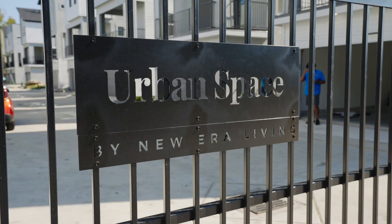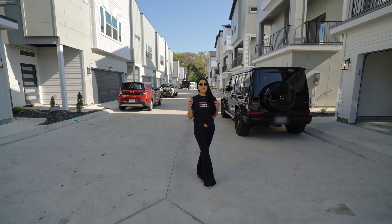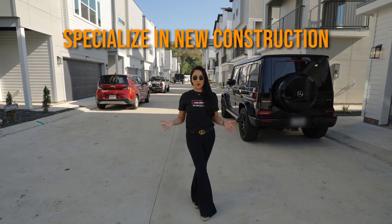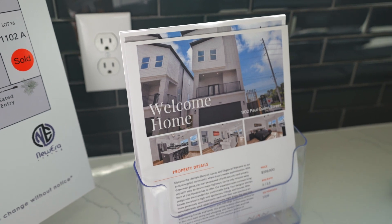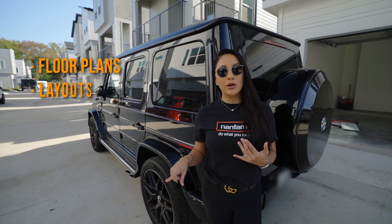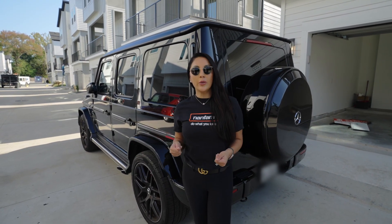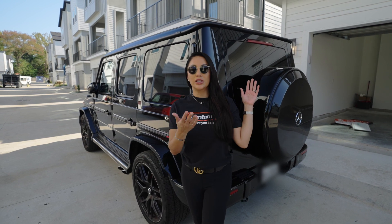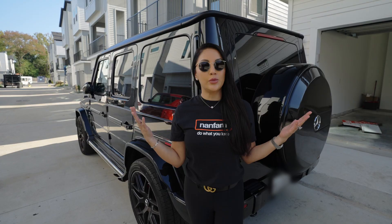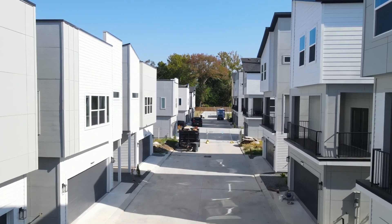We started working on this development with our builders since the architect was designing the plans. We specialize in new construction and we want to make sure that we put our final touches on all of the floor plans and layouts — we make recommendations. We talk to buyers every single day, so we want to make sure the cabinets are a certain color, the counters, the spacing. No one's going to know these homes and this community better than us.